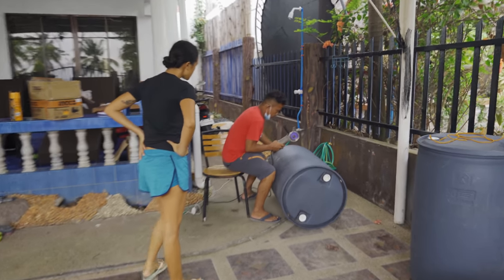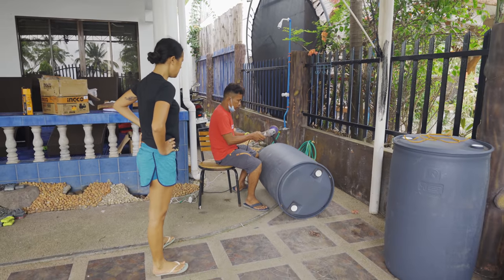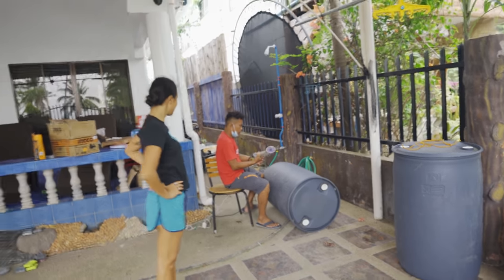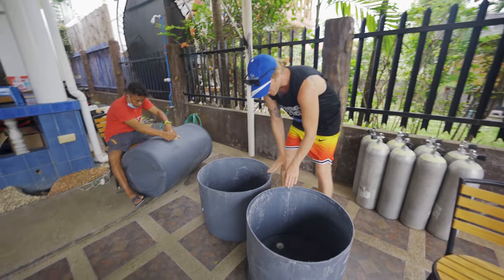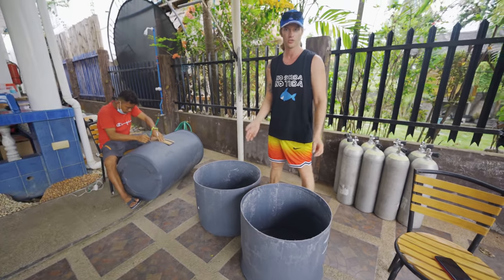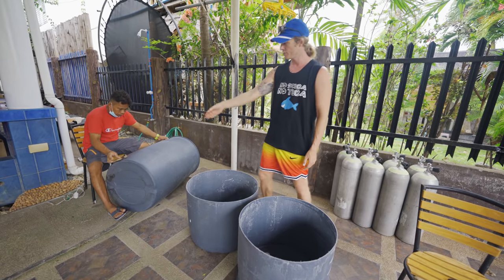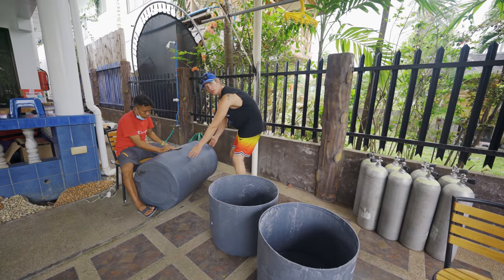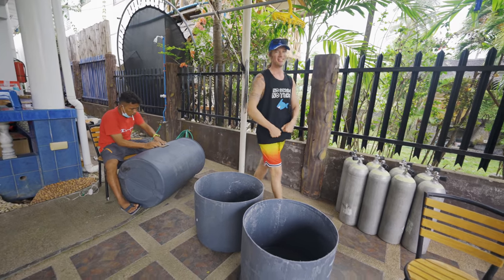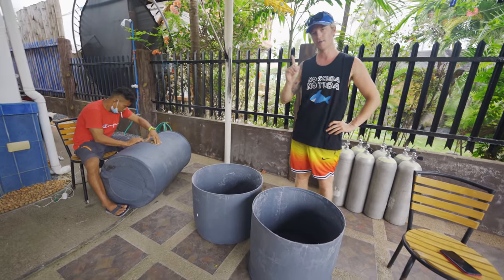Alex is cutting the barrel — he's going to cut them in half and they're going to be our scuba diving gear station. Alex just finished cutting one in half. These are going to be used for our gear, boots, maybe one for my camera because it's quite tall. This one here is an extra deep one that we're going to dip the BCDs in — that's our whole kit with all the air, so we need one that's really deep.